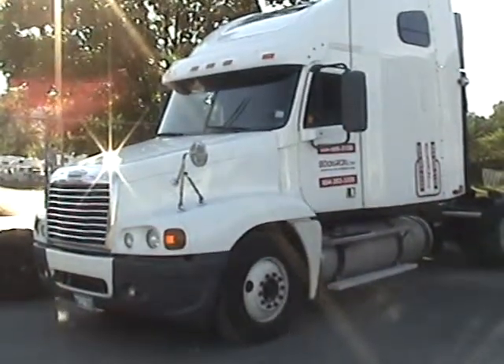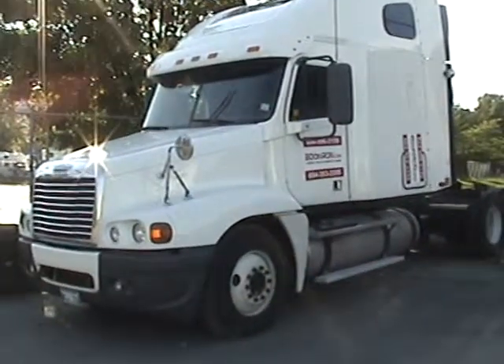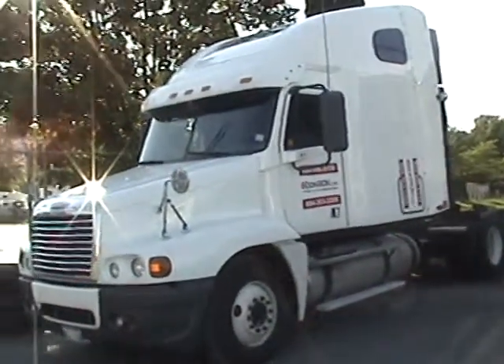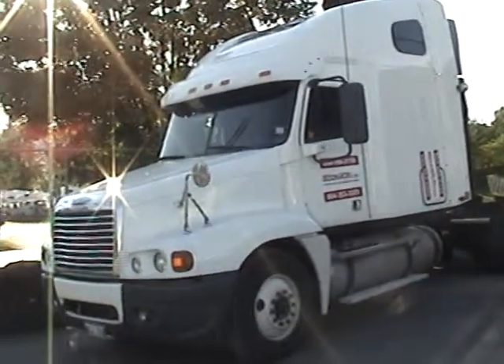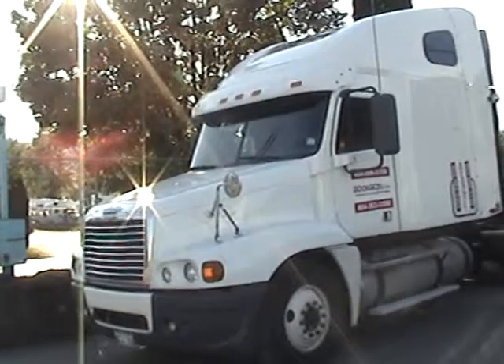Good afternoon, this is Dan with Bid on Iron, coming to you from the Vancouver General Area. Today I have an 06 Freightliner Sentry in excellent shape, well maintained.